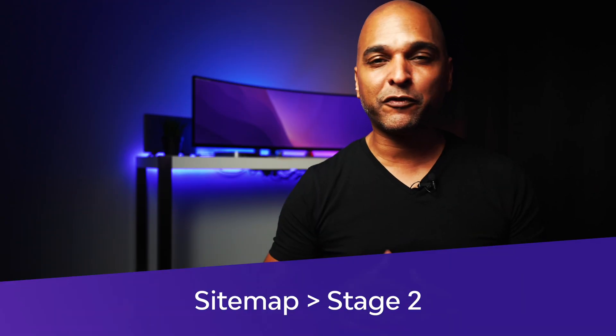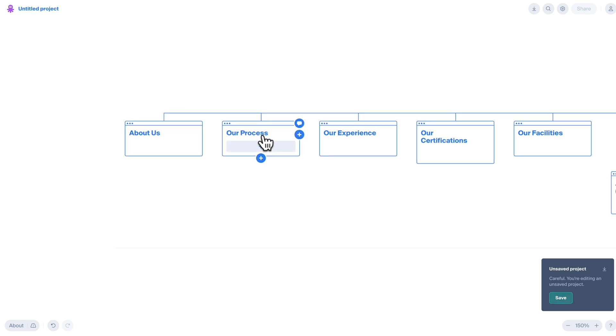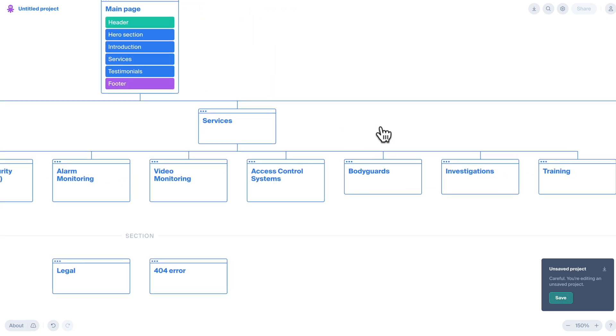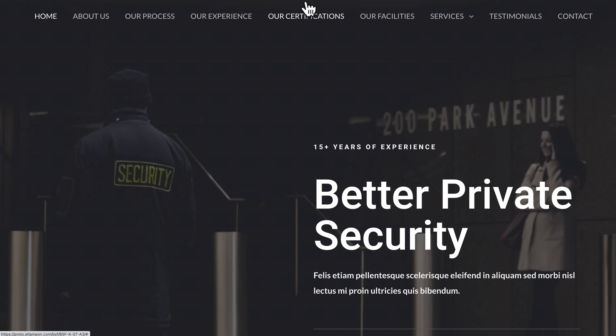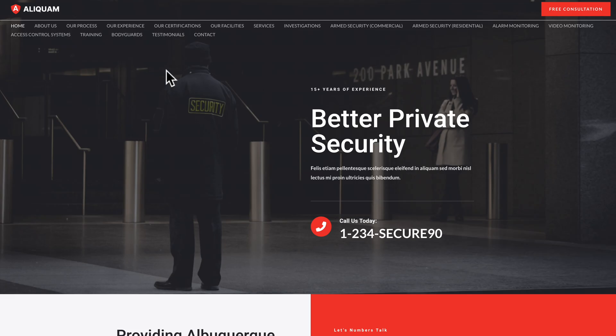So let's move on to the second stage of refining our sitemap and navigation. In this second stage we now have two levels. The first level has About Us, Our Process, Our Experience, Our Certifications, Our Facilities — basically all the pages except the services. Because now the services come to a second level just below the service page. And if we take a look at how it translates in the demo, it's much better. So this is our navigation now, with nine elements, and then all the services under the service page. Compared to the previous stage it's much better — but we're still not there yet.